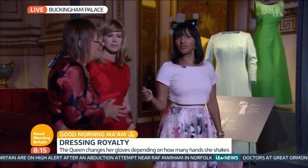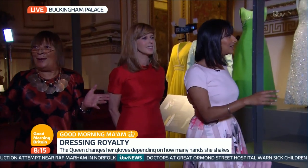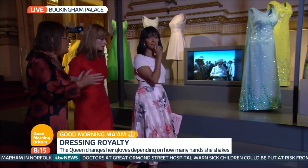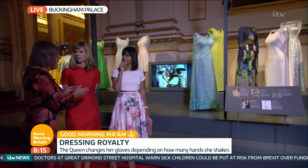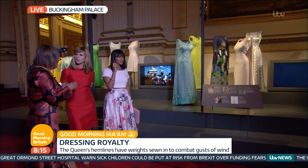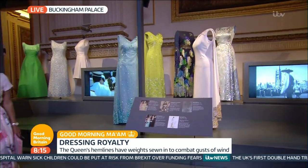Do you get a sense that she likes fashion, or does she just do it because she has to? Oh no, I mean, look at these clothes. And she's very, very careful when she's on a tour to make sure that she chooses a colour that matches the national flag, and very often the embroidery features a national symbol — like on a royal tour of Canada, for example, it was the maple leaf.